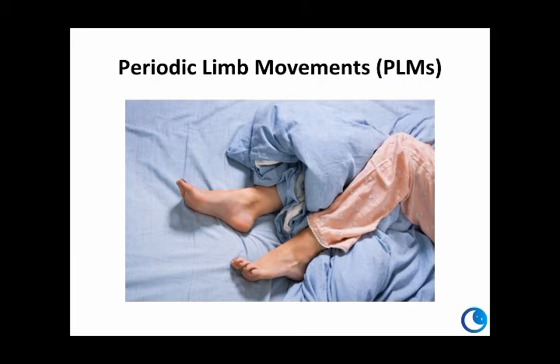PLMD is characterized by repetitive movements during sleep. It's typically an upward movement of the toe. Like RLS, movements typically occur in the legs, but can also affect other parts of the body. The movements can be very subtle, including a slight upward movement of the big toe, an upward movement at the ankle of the foot, bending of the knee or the hip, or a quick contraction of the inner thighs, bringing the knees together.